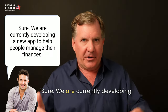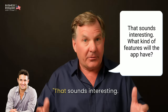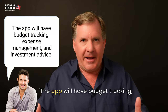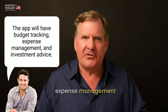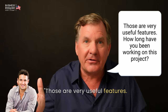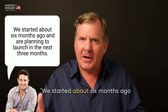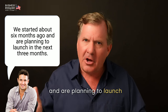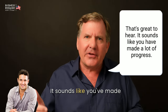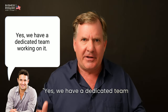[John] Sure. We are currently developing a new app to help people manage their finances. That sounds interesting. What kind of features will the app have? [John] The app will have budget tracking, expense management, and investment advice. Those are very useful features. How long have you been working on this project? [John] We started about six months ago and are planning to launch in the next three months. That's great to hear. It sounds like you've made a lot of progress. [John] Yes, we have a dedicated team working on it.